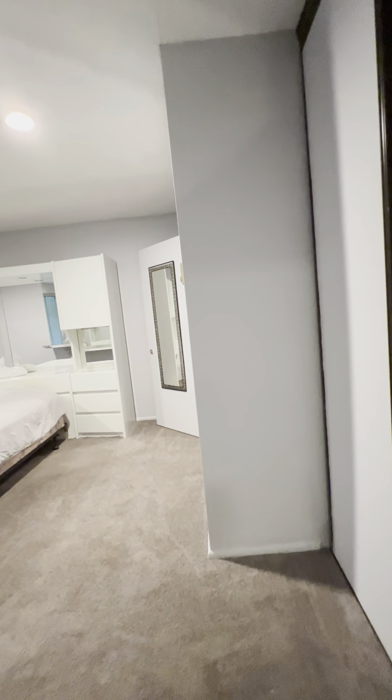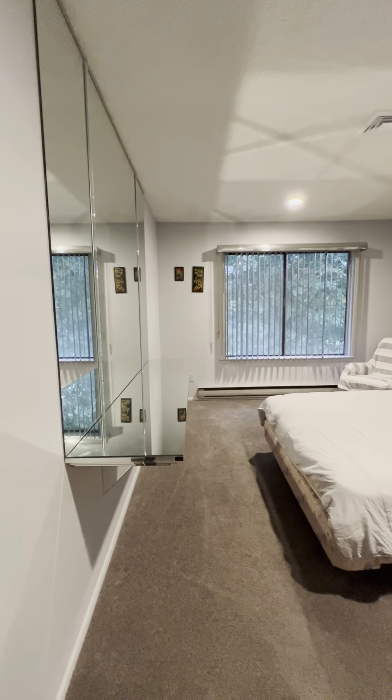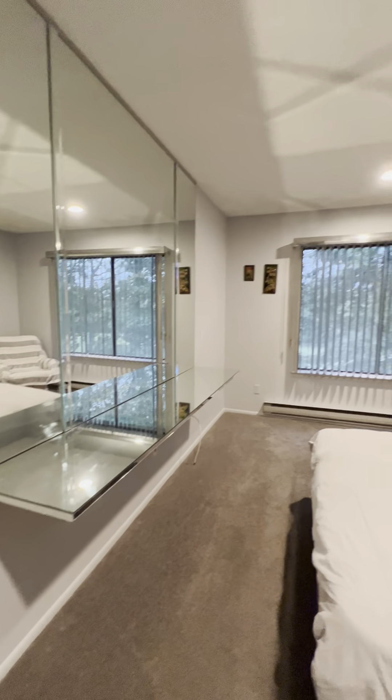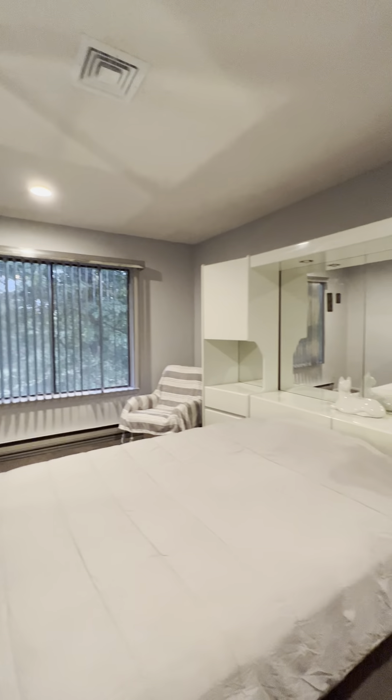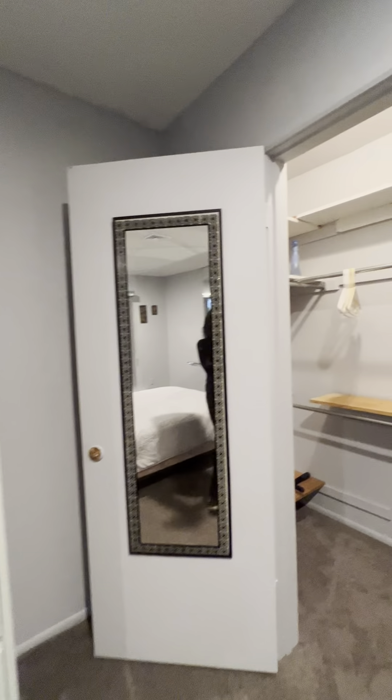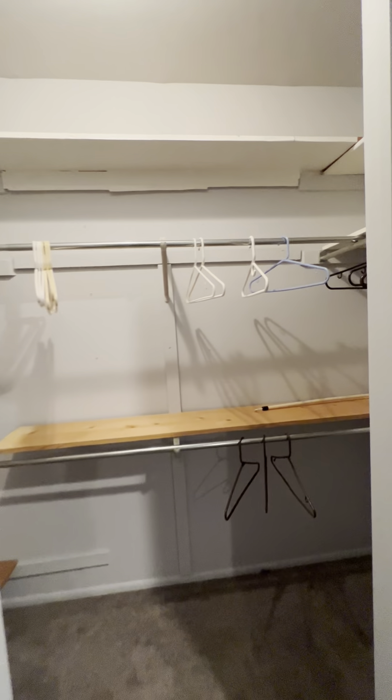Let's go see the master bedroom. The master has two closets — this is your first one. The bedroom itself is beautiful, with lots of light, very bright. It comes furnished. And this is your second walk-in closet.